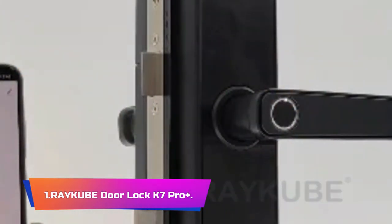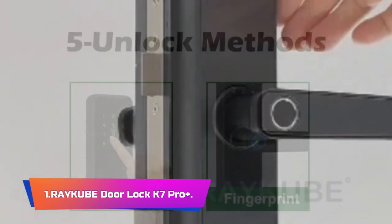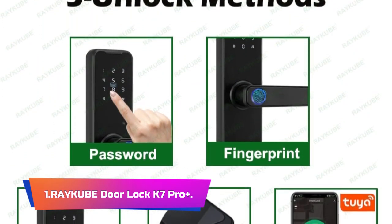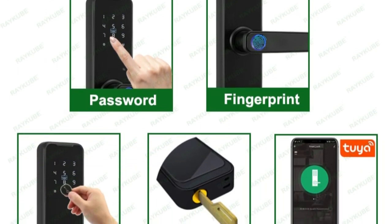Product Number 1: Reku Door Lock K7 Pro Plus. The Reku Biometric Fingerprint Door Lock K7 Pro Plus Black Smart Lock is a top-of-the-line smart lock that offers a high level of security and convenience for your home or office.